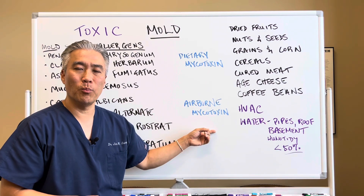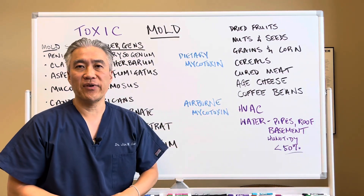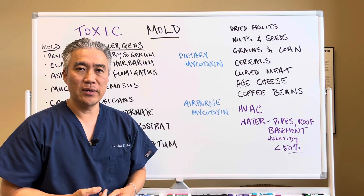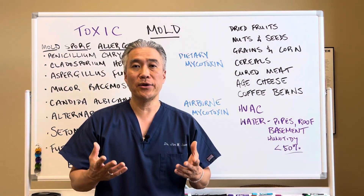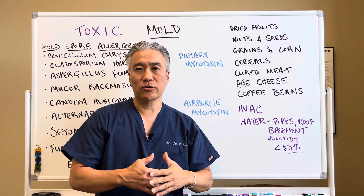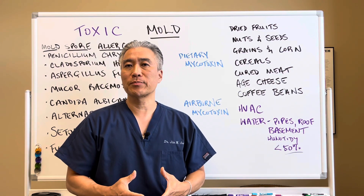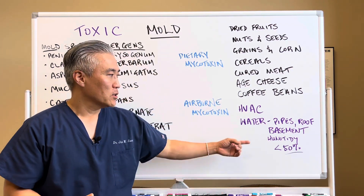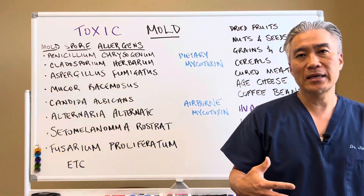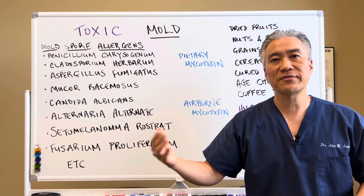Airborne mycotoxins are what most people think about when they think about mold toxins. You can have an HVAC unit that's full of mold, or water damage from a leaking pipe, a flood, or a leaking roof. There could be some aspect of the roof that leaks behind the walls and creates black mold, Stachybotrys, Penicillium, or Aspergillus behind the wall, constantly producing mycotoxins. You want to keep basement humidity well below 50%, because mold thrives in humid environments.